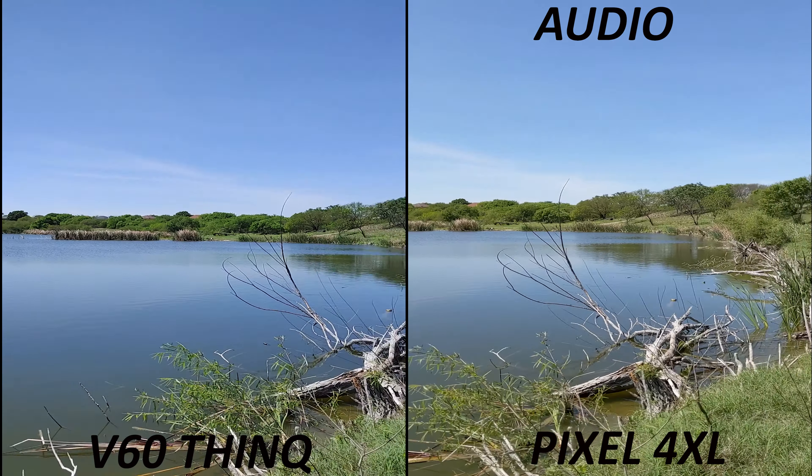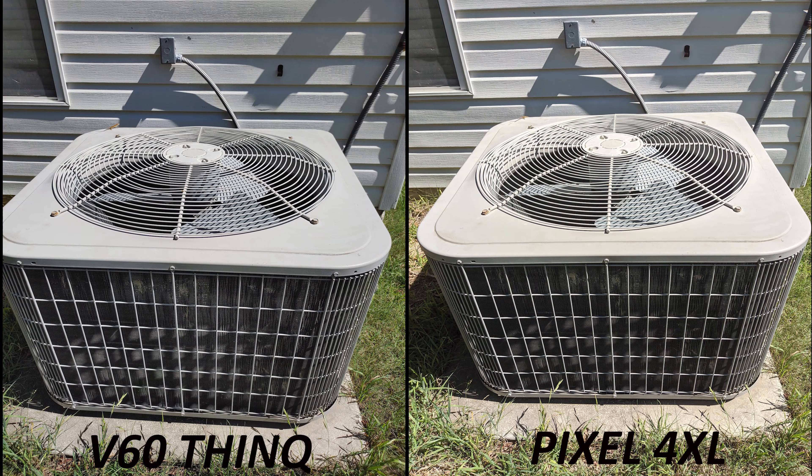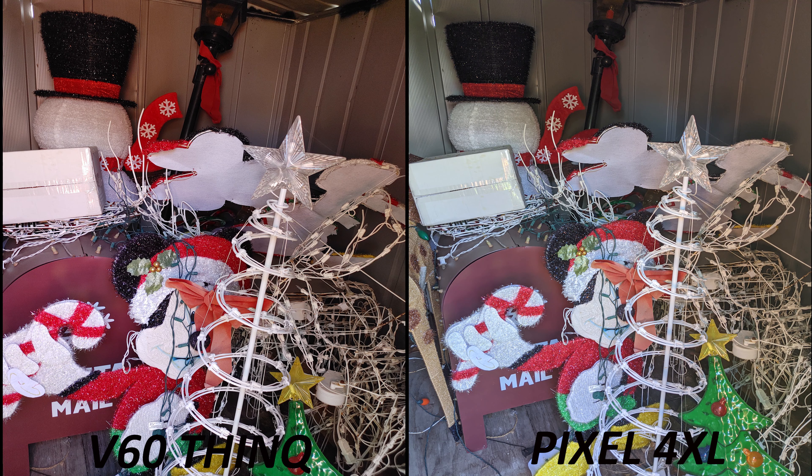I'm going to come back with the front-facing camera to test that out too. We know LG doesn't have the strongest front-facing cameras — they never did — but let's compare it to the Pixel 4XL, which takes great photos and does great video too. I'll come back with the front-facing video in just a moment — until then, peace.